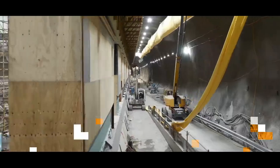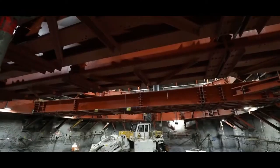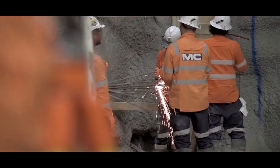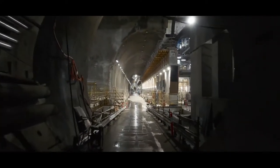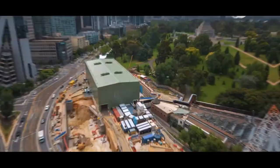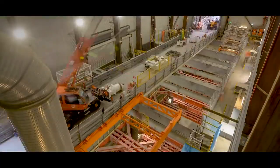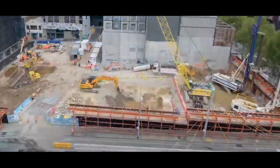Welcome to our projects. In Melbourne, we are part of one of the biggest public transport projects in Victorian history with our consortium partners. Twin nine-kilometre rail tunnels between Kensington and South Yarra and five new underground stations. The metro tunnel will create capacity on the network to enable more than half a million additional passengers per week across Melbourne's train network.